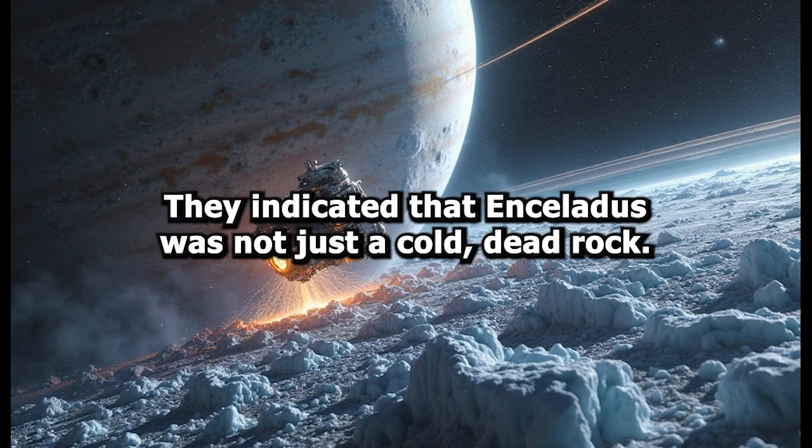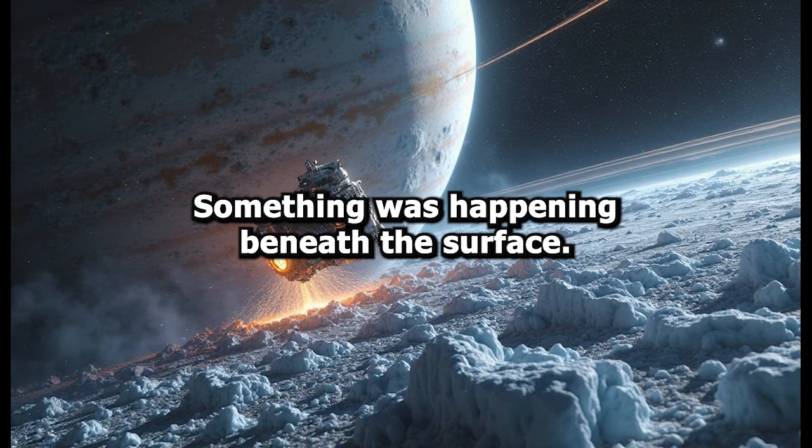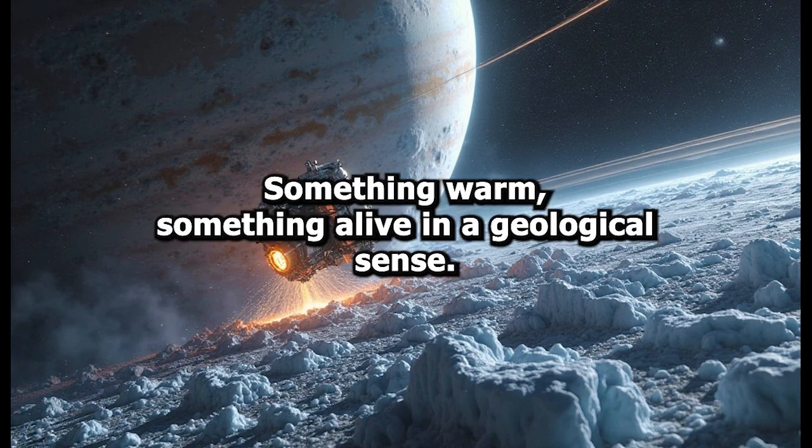They indicated that Enceladus was not just a cold, dead rock. Something was happening beneath the surface. Something warm. Something alive in a geological sense.